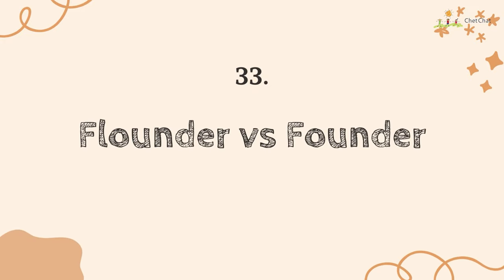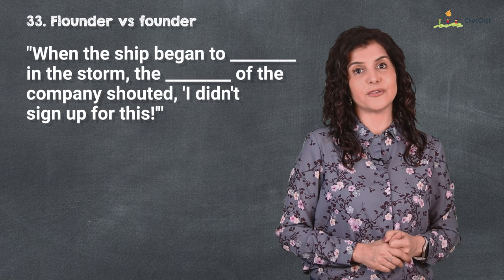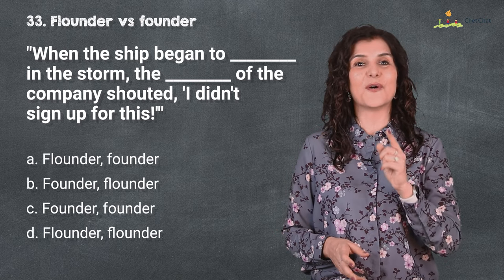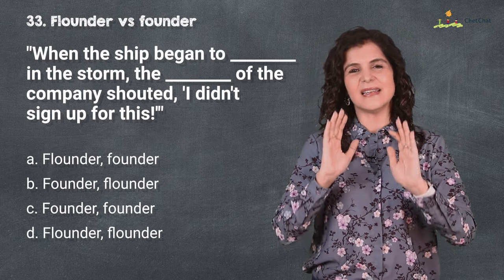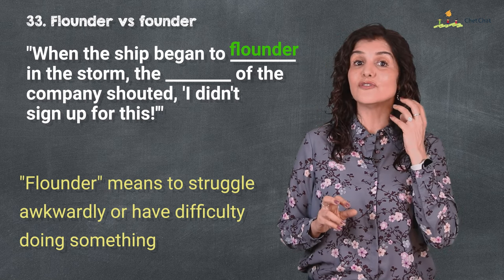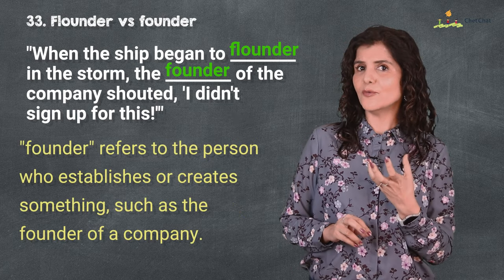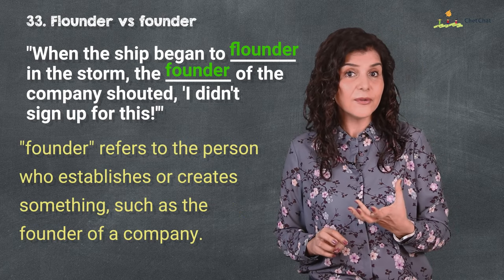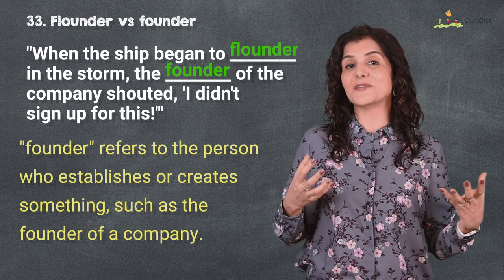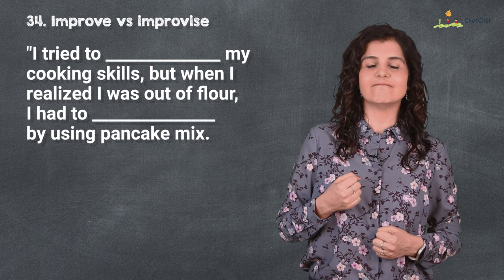Number 33 is 'flounder' versus 'founder.' When the ship began to flounder in the storm, the founder of the company shouted, 'I didn't sign up for this!' I hope you don't flounder on this one. 'Flounder' means to struggle awkwardly or have difficulty doing something; 'founder' as a noun refers to a person who has established or created something, such as the founder of a company.